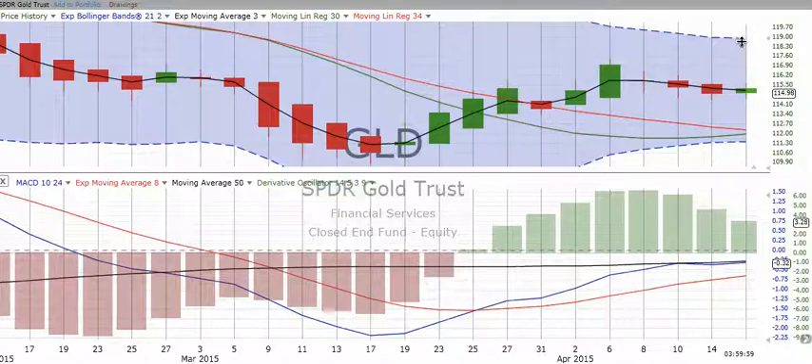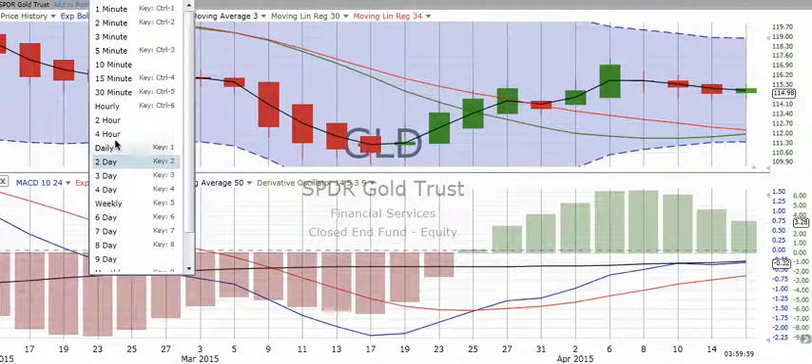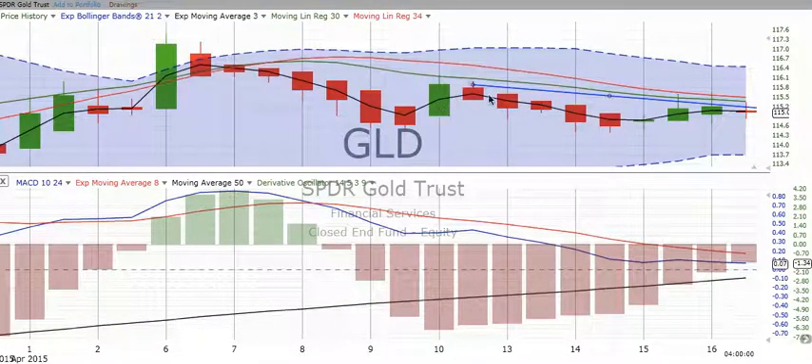On the four-hour chart for gold, you can see all of the price action contained right in there. Gold is not breaking above the little trend line we drew. Looking at the derivative oscillator and the MACD, they're getting closer together — converging — and you can see the derivative oscillator petering off. If you look at the four-hour chart and ask which way it's going, it looks like it's trying to go up, but I wouldn't be betting on it.